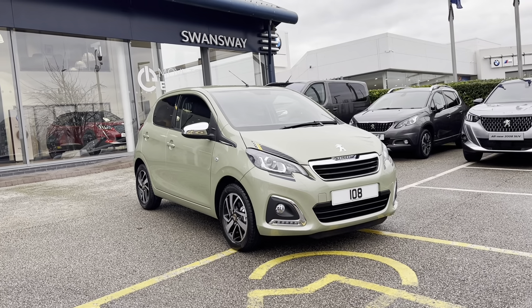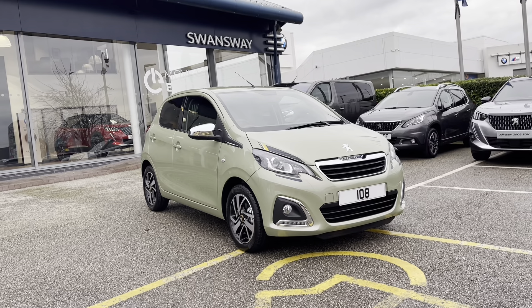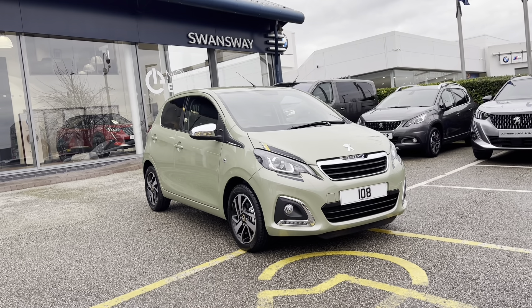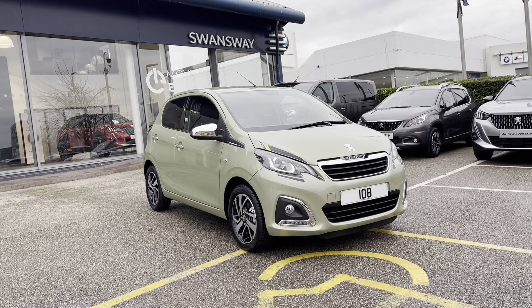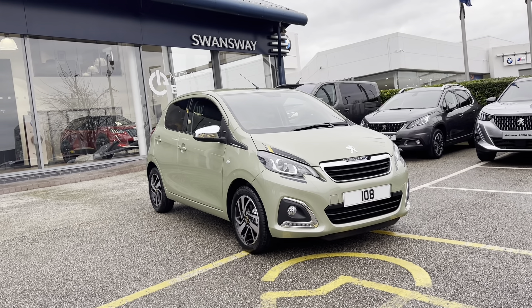Hello, my name is Joe and today I will be taking you on a 360 degree tour of this Peugeot 108 1L Collection. This is a brand new Peugeot approved car and comes with a metallic green fizz exterior, as well as a 1 year's warranty and a 1 year's roadside assistance.